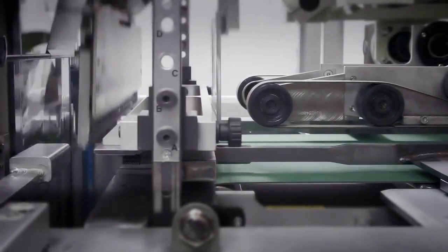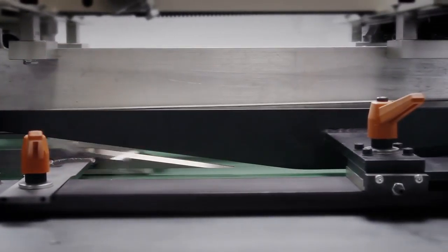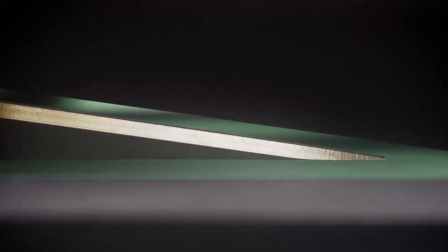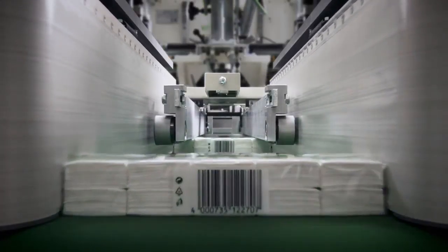The bundle packaging is fed through the wrapping system and sealed at the ends of the foil. To complete the process, the side flap is driven inwards and also sealed. The packaging is now complete and ready to be distributed to the value chain.